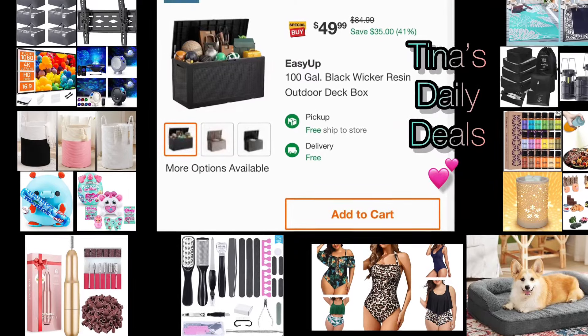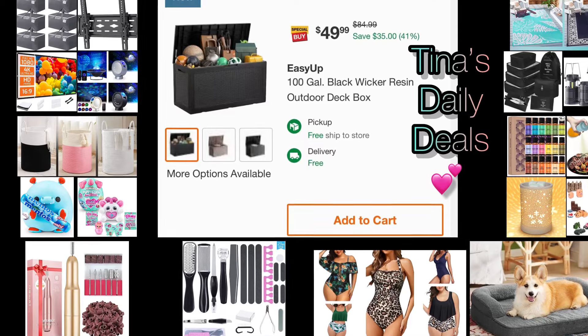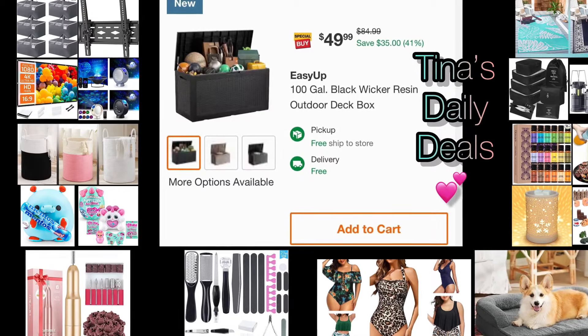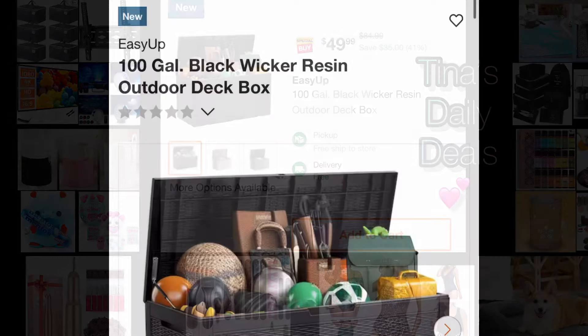Hey everyone, welcome back to Tina's Daily Deals. I am back with video number two for today and I'm here with more amazing deals from Amazon, and there's one from the Home Depot. Remember all the information you need will be in the description box. Don't forget to like, share, and subscribe. Let's do this!